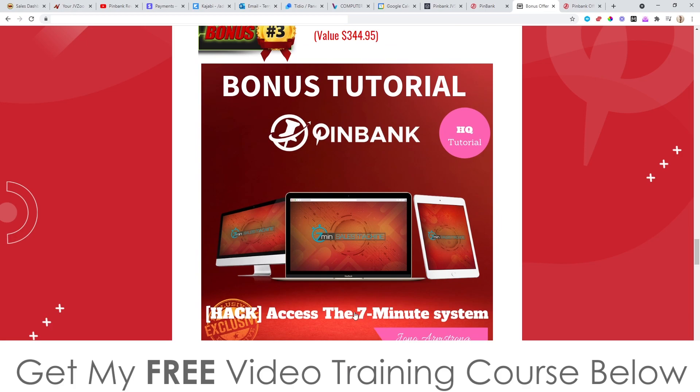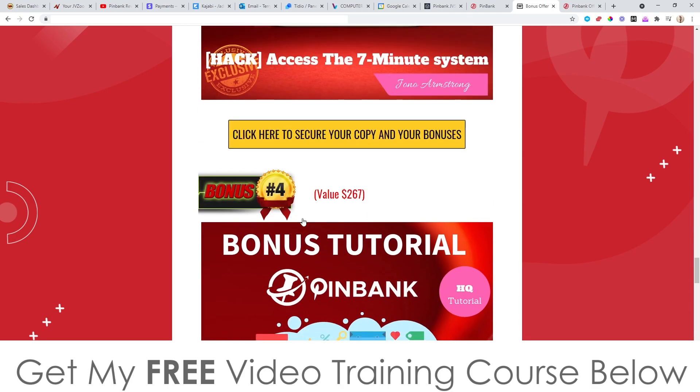Bonus number three: I'm going to give you access to the Seven Minute System. This is a full course I created towards the beginning of 2020, but it's still very relevant right now. It's another CPA-related course, but it also has a bunch of underground traffic sources you can use to make money on top of the traffic you'll be getting from PinBank.